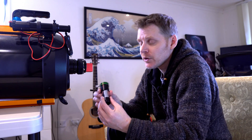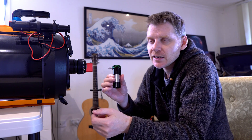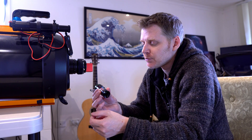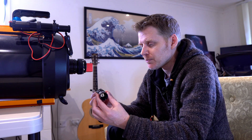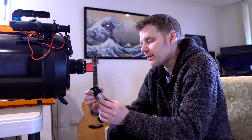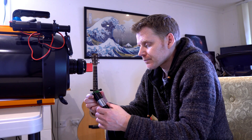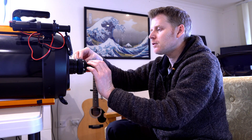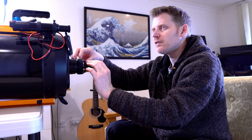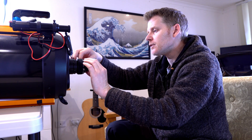I've got this Televue barlow — I do have a two times barlow but I got this one secondhand — and I'm interested to see if I notice an improvement over my other very cheap barlow. Televue is normally regarded as particularly good for eyepieces and barlows, so I'll be interested to see if there's much of an improvement. I also have a Celestron three times barlow which I might be testing a bit later in the season.